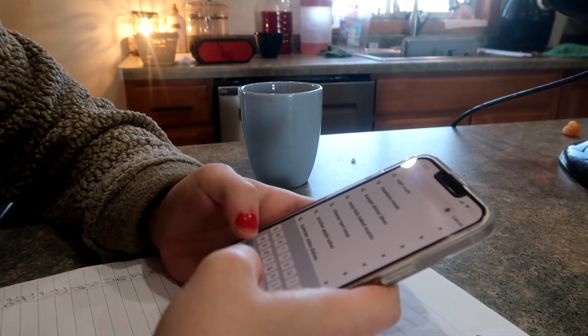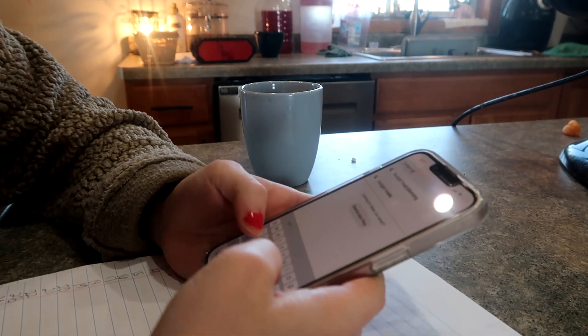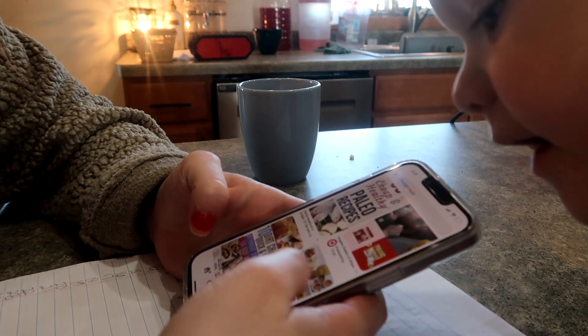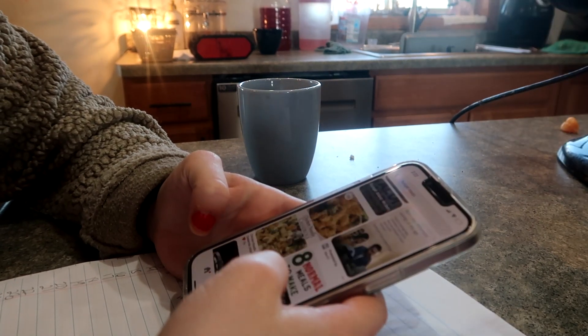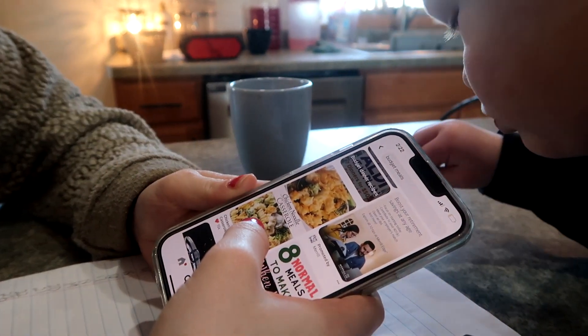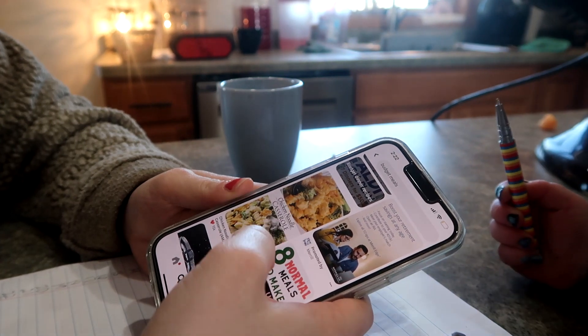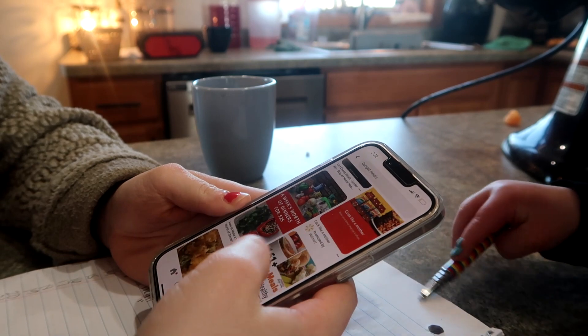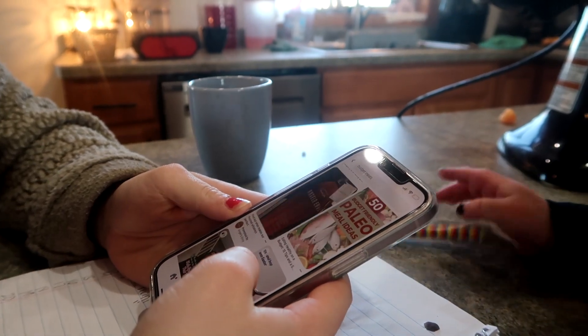The other thing I really like to type into Pinterest is just 'budget meals.' I'll scroll until I find something — I don't always find things, but sometimes I'll see like a chicken noodle casserole and it'll remind me of a chicken and rice casserole we haven't done in a while. So I'll write that down. It just helps spark ideas. I'm just going to kind of scroll this for a while.